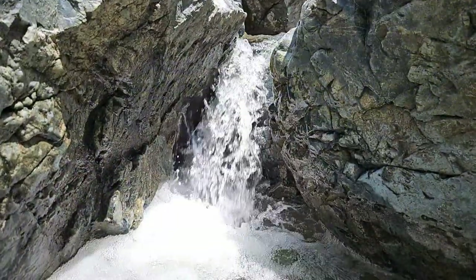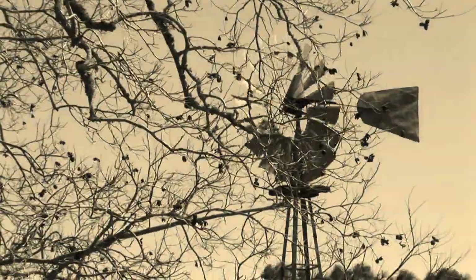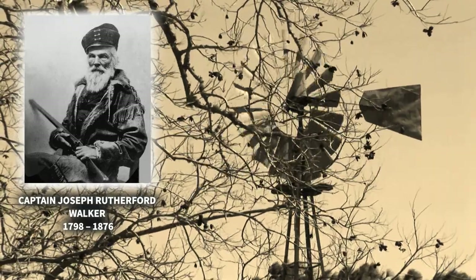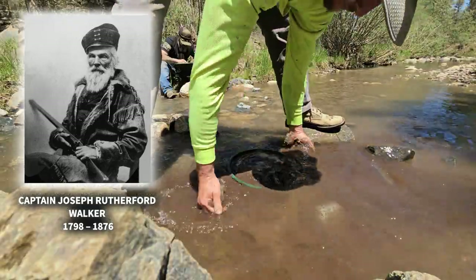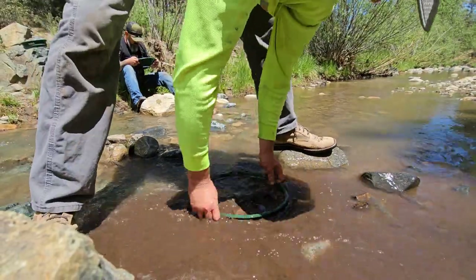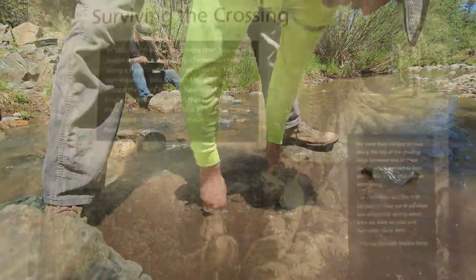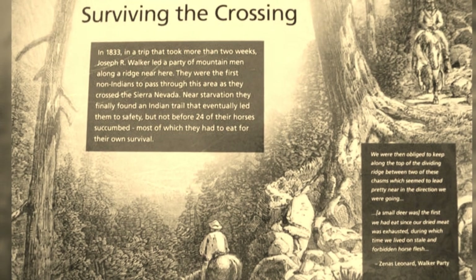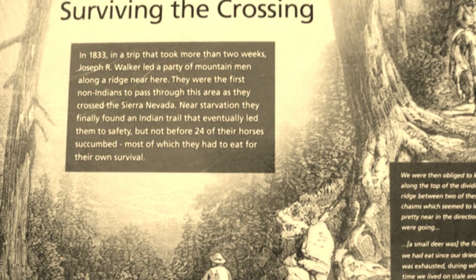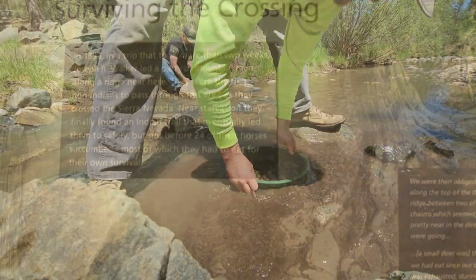The Lynx Creek Placers were discovered in May 1863 by Sam Miller and four other prospectors of the group led by Captain Joe Walker. Sam Miller reportedly panned $4.80 in gold from a gravel bank along Lynx Creek. In May of 1863, the party organized the first mining district in Yavapai County, which they called the Pioneer District.